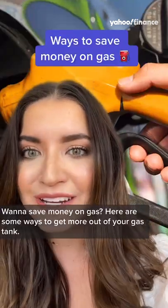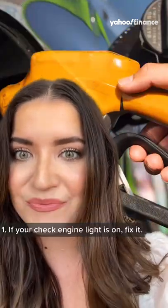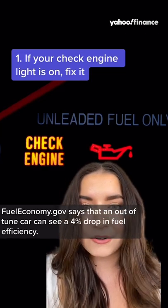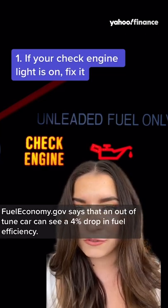Want to save money on gas? Here are some ways to get more out of your gas tank. Number one, if your check engine light is on, fix it. FuelEconomy.gov says that an out-of-tune car can see a 4% drop in fuel efficiency.